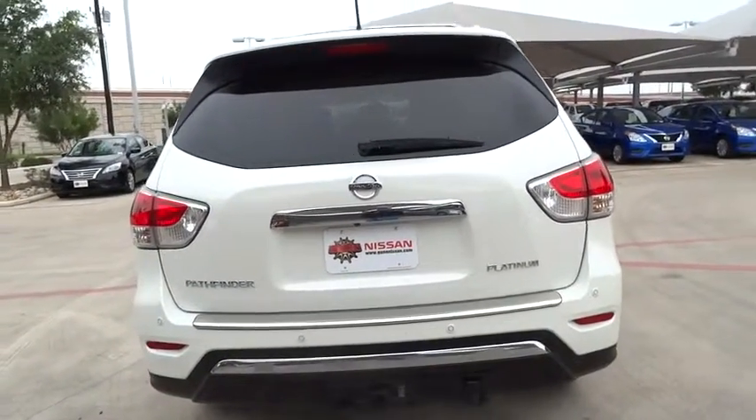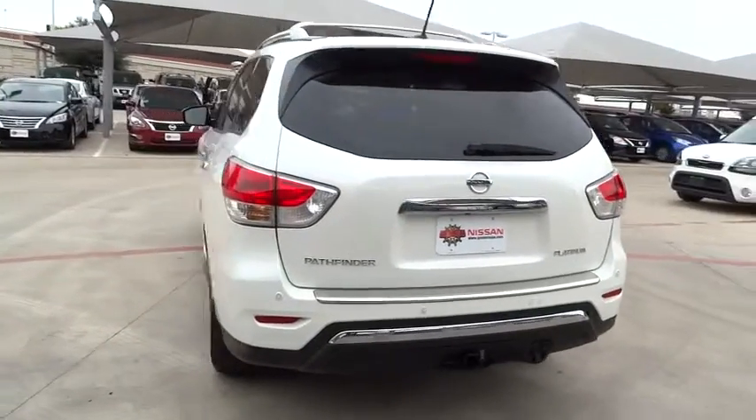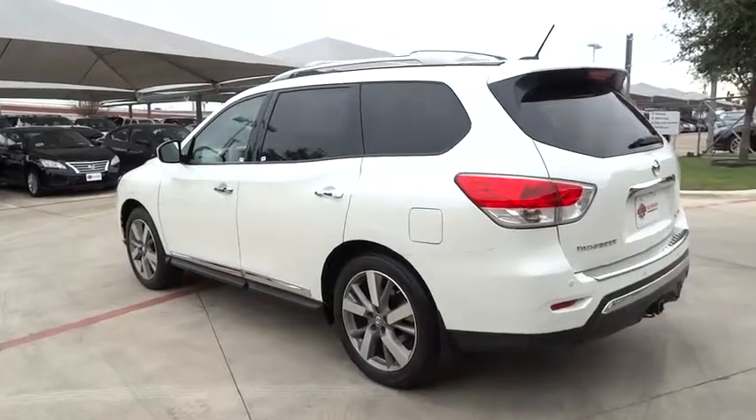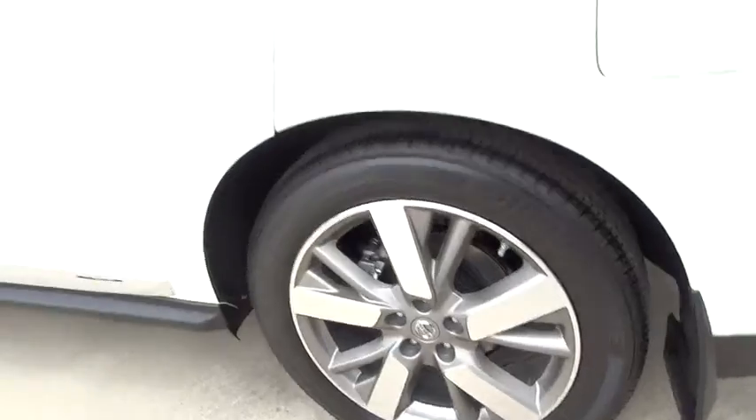Power passenger seat, backup camera, anti-lock braking system, leather wrapped steering wheel, Bluetooth, adjustable steering wheel, driver airbag, power steering, keyless start, aluminum wheels, cruise control, four-wheel disc brakes.